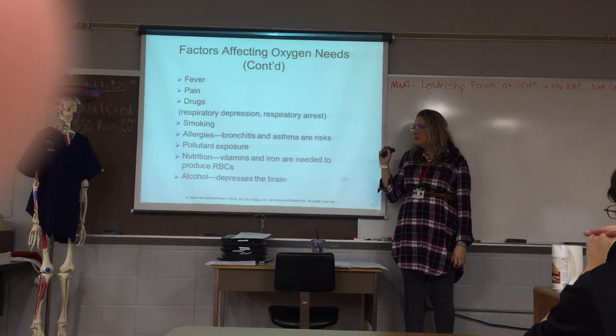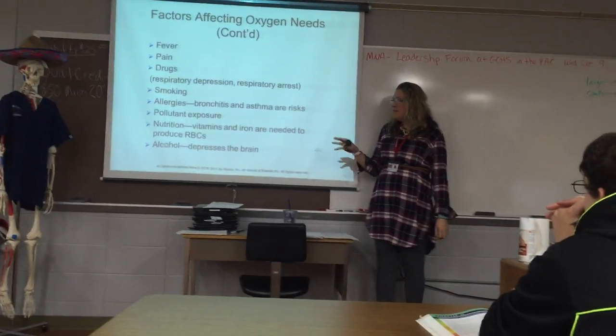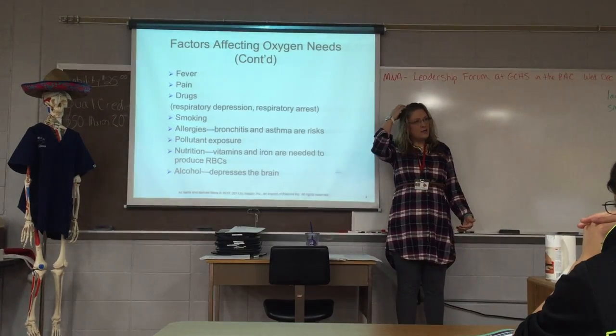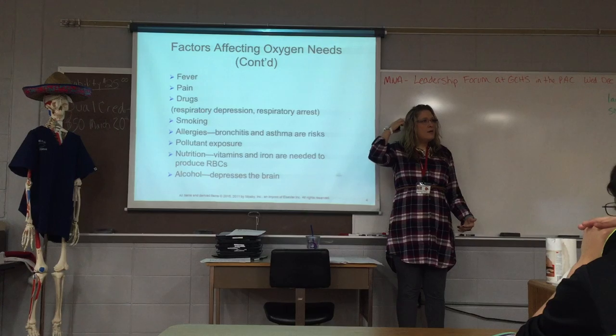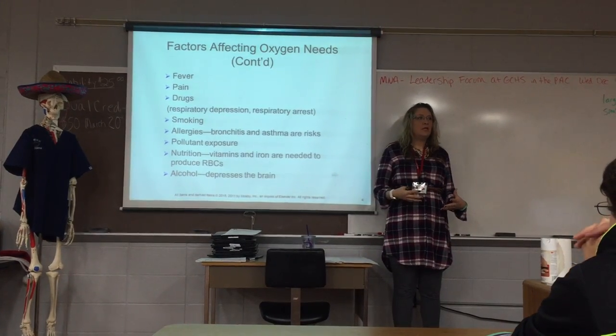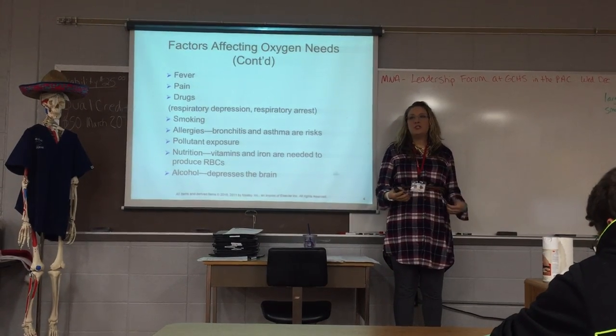Pollutant exposure would have almost the same effect as allergies, though allergies differ more over time. Nutrition is also a factor — if your iron is low, then your red blood count is going to be low, your hemoglobin is going to be low, and it's going to affect your ability to carry oxygen throughout your body.